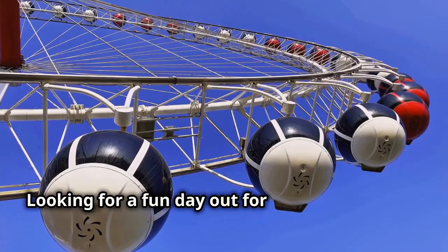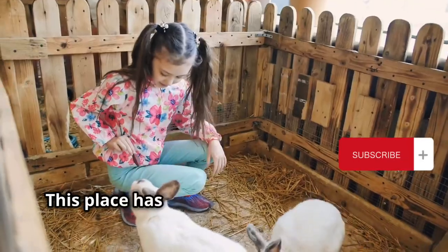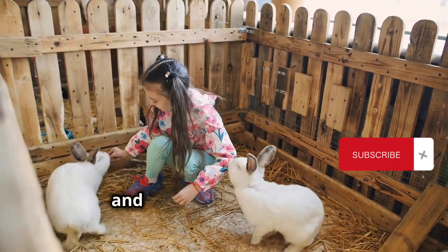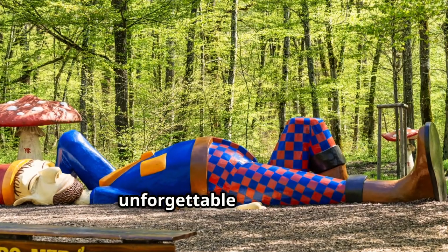Looking for a fun day out for the whole family? Look no further than Parc Merveilleux. This place has it all — amusement park rides, a petting zoo, playgrounds and even a fairytale forest. It's the perfect place to create unforgettable memories.